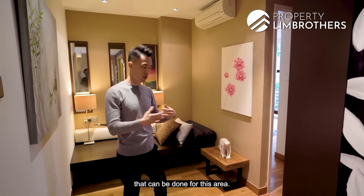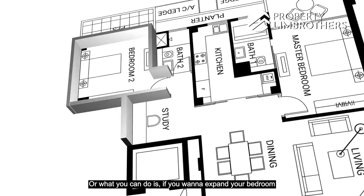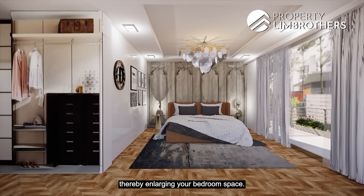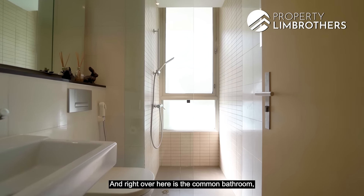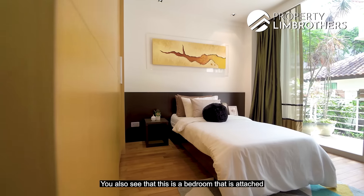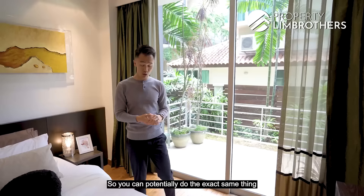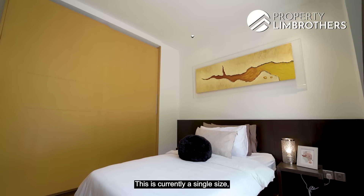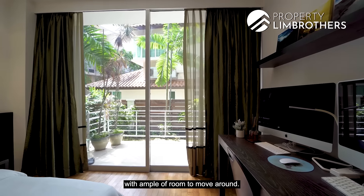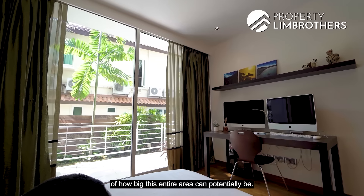Heading to the other side, we're currently at the study area, which offers lots of potential — it can be left as a mini lounge or study, or the dividing wall can be removed to enlarge the adjacent bedroom, with the wardrobe brought out into this area. The common bathroom has a ventilation window to keep it clean. The second bedroom has its own personal balcony with the same facing as the master bedroom. Currently set up with a single bed and two side tables, you can easily fit a queen or even a king size bed with ample room. There's even space for a large study desk, giving a real sense of how generous this room is.